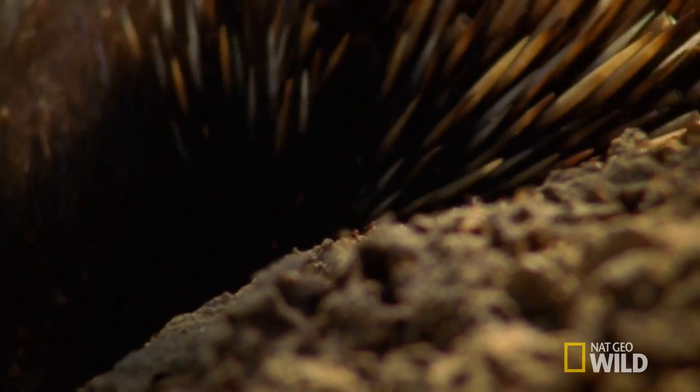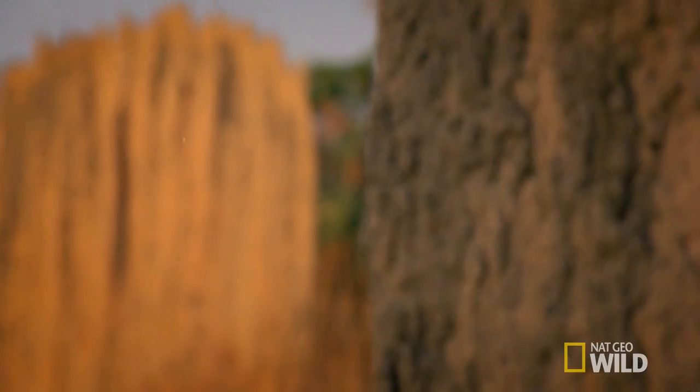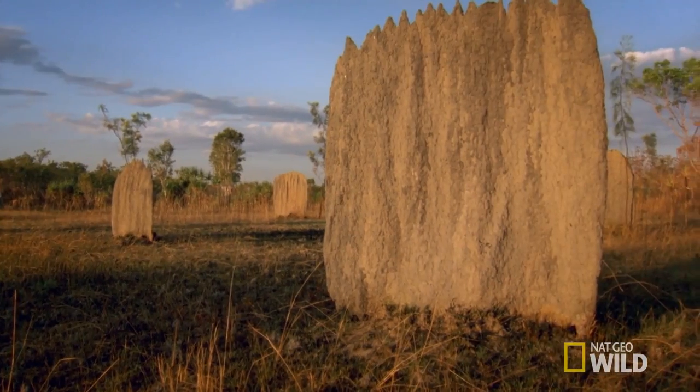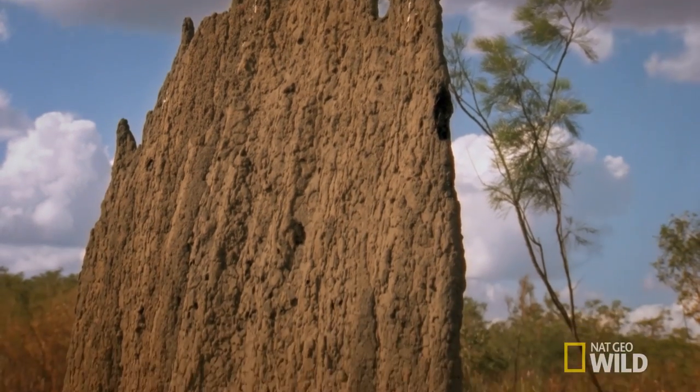Of course, as tiny as they are, when it comes to building their dwellings, termites are less than subtle. These termite mounds provide a smorgasbord.